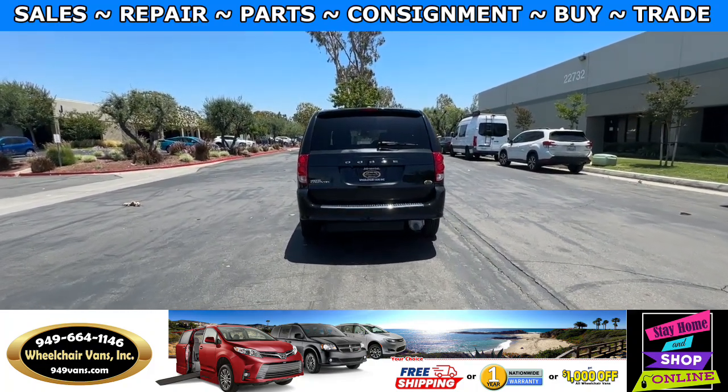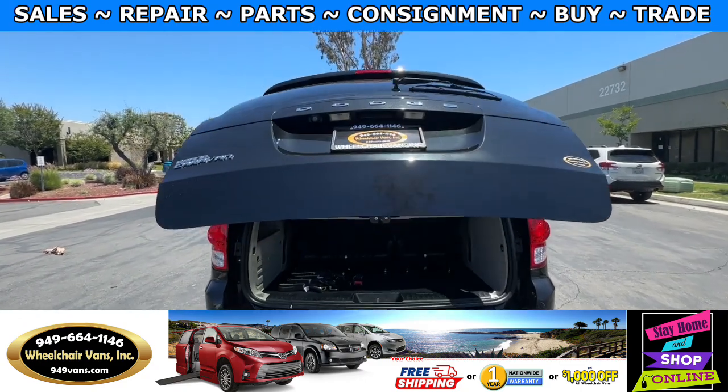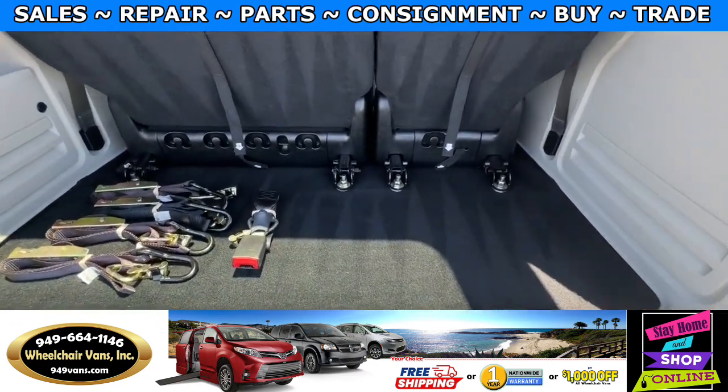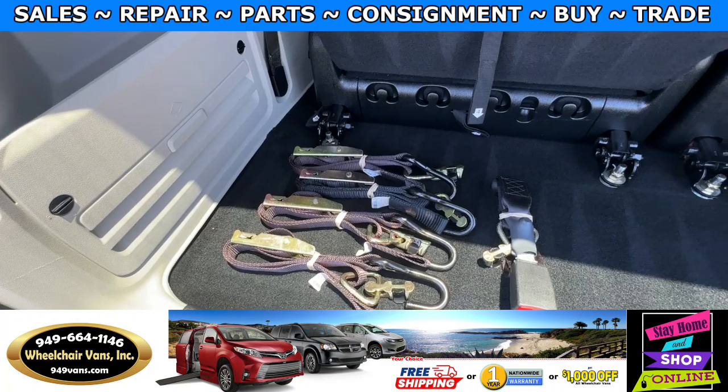Let's go ahead and open up the rear hatch. This one is going to have the automatic lift key with a backup camera. Over here you will have room for a little bit of storage, and as you can see we provide everyone with a set of manual straps.